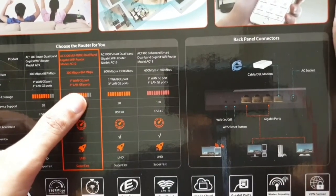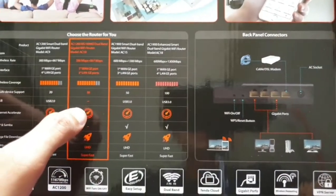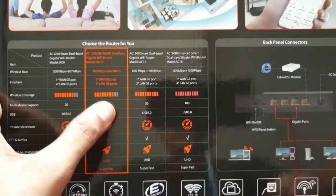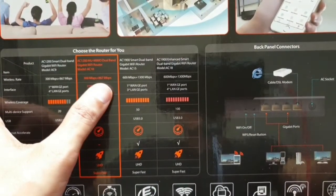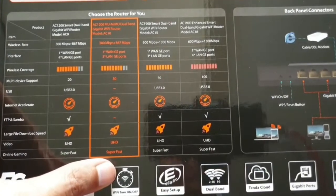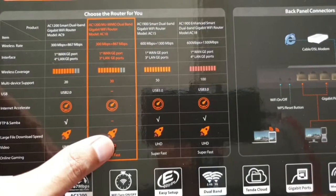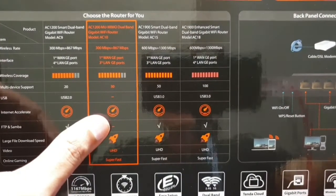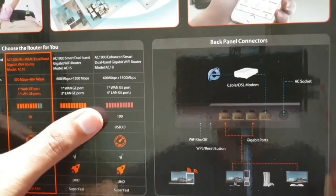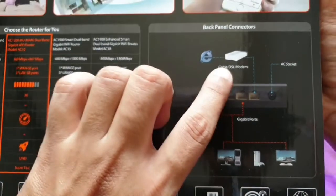This AC1200 MU-MIMO dual band router is a good one. You can go up to AC1900 but those are more costly, crossing 5000 rupees. This one is costing me 2600 in India. It offers 300 plus to 867 Mbps speed — super fast for online gaming, ultra HD streaming, and large file downloads. It supports up to 30 devices, though the maximum can get up to 100.